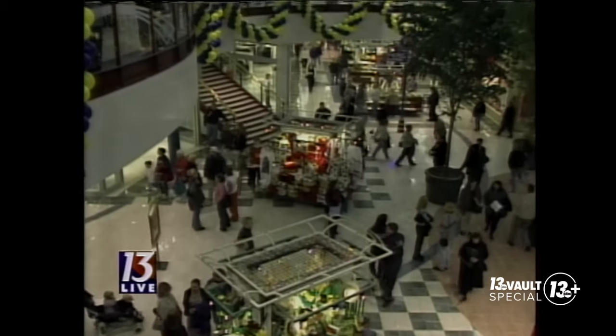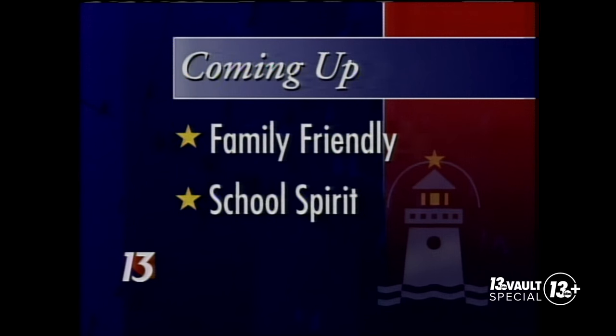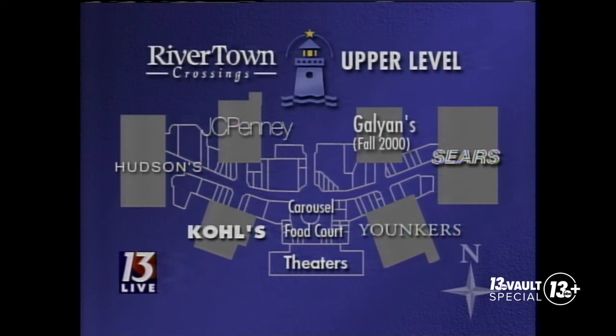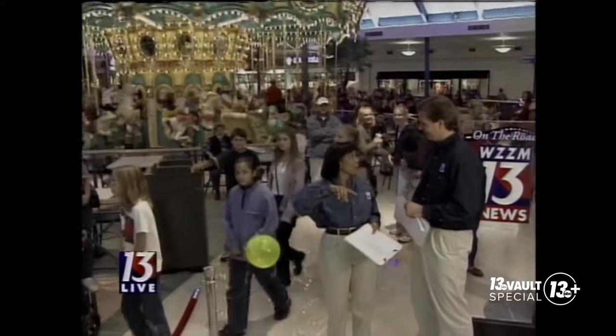We have a lot of ground to cover in the next half hour, including how the mall was developed with the family in mind. We'll also visit one unique store run by local students called School Spirit, plus address one major question: how is the parking and traffic situation? Now, there are three anchor stores on each half of the mall, each two stories high. On the upper level in the center court, you'll find a food court, movie theater, and a carousel. Earlier this morning, there was a long line wrapped around the upper level.